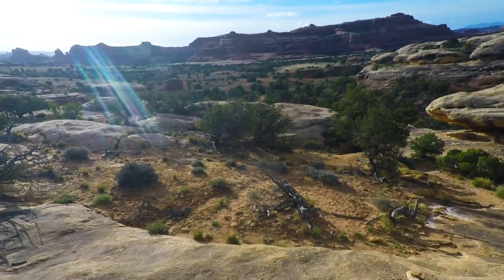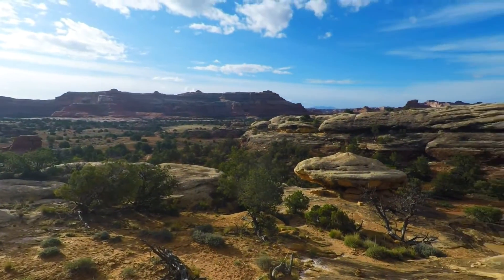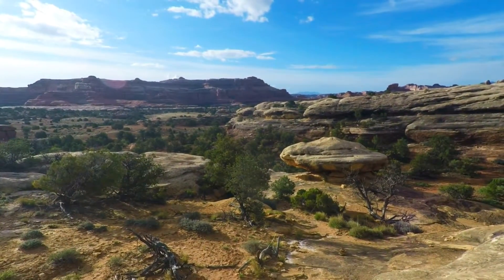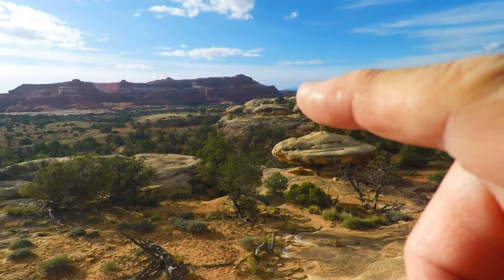We're up on this rock hump and going down there — you can see the trail down there. It's going to lead us around to the edge and we're going to go just to the right of the outcropping. Let me see if I can show you — right there, that's where the trail's heading.